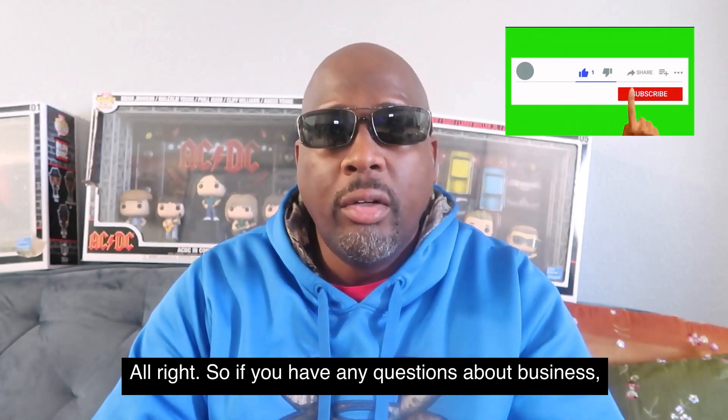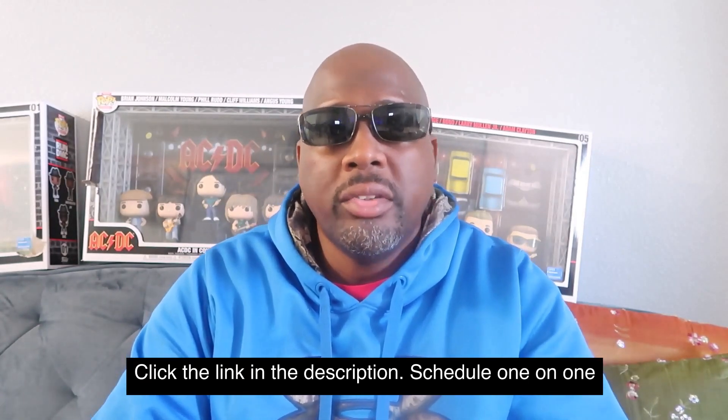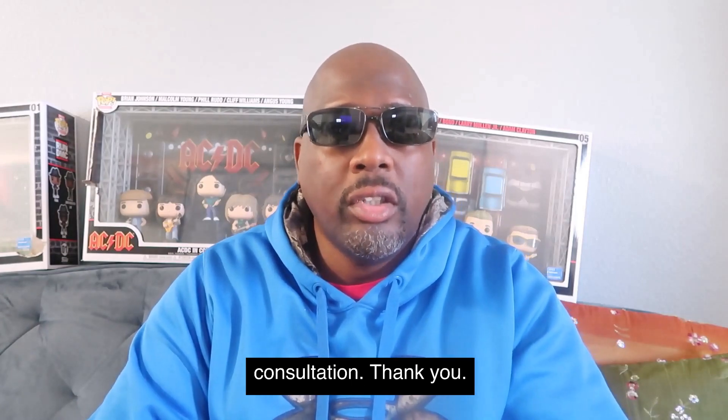If you have any questions about business credit funding or personal credit funding, click the link in the description to schedule a one-on-one consultation. Thank you.